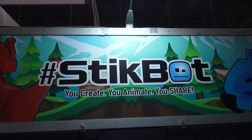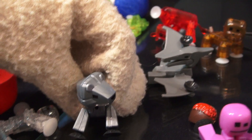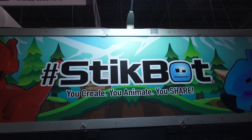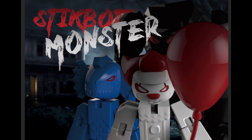Hey kids! Puppet Steve back with our Toy Fair coverage! Now they did show us one more line of figures that's coming out this fall that they told no one else about. Now we're not allowed to show you the actual figures, because we're sworn to secrecy, but they did give us these top secret photos we can show you all!